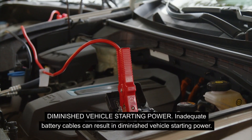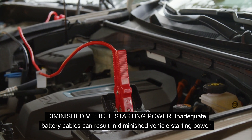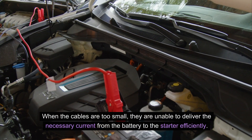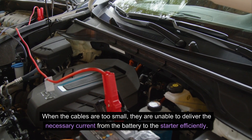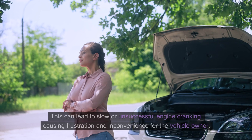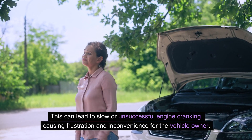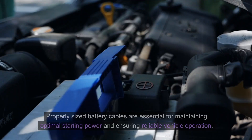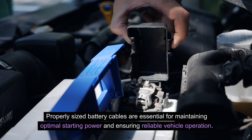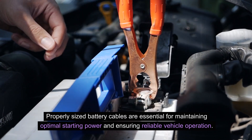Diminished vehicle starting power. Inadequate battery cables can result in diminished vehicle starting power. When the cables are too small, they are unable to deliver the necessary current from the battery to the starter efficiently. This can lead to slow or unsuccessful engine cranking, causing frustration and inconvenience for the vehicle owner. Properly sized battery cables are essential for maintaining optimal starting power and ensuring reliable vehicle operation.